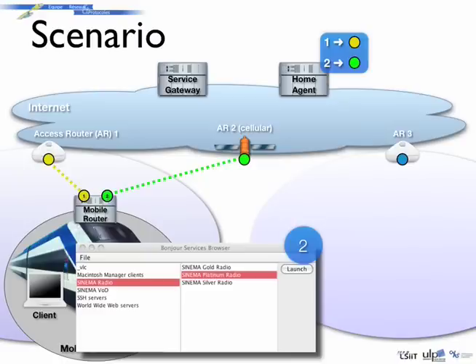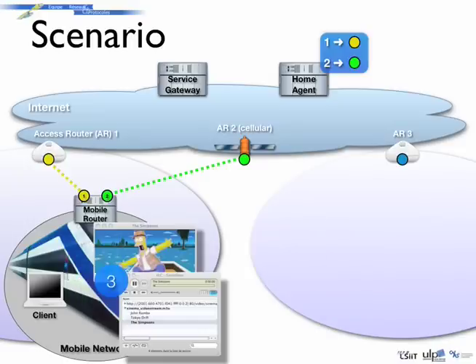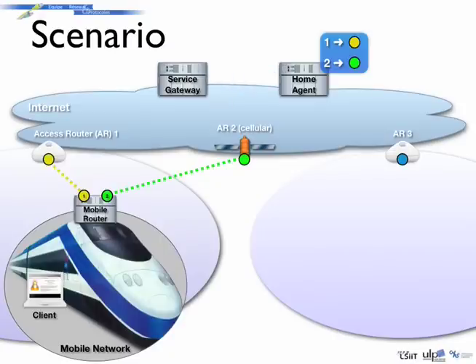Once the passenger decides on a service to access, the application contacts the service gateway with the user's request. In the case of a video flow, all the data are conveyed from the service gateway to the home agent. The home agent then selects, according to its routing policies or preferences, the path to transmit the data to the mobile network. Those routing policies can be dynamically negotiated with the mobile router at registration time and updated at any time according to the environment of the mobile router. Once the path has been selected, the data can be transmitted to the mobile network.